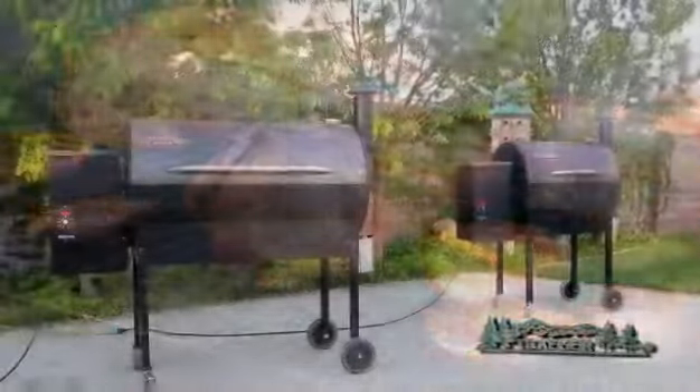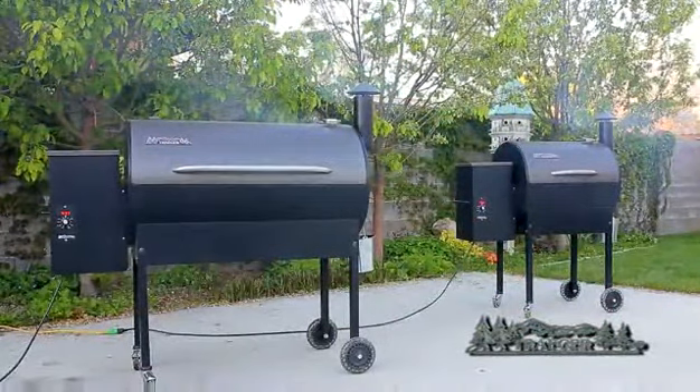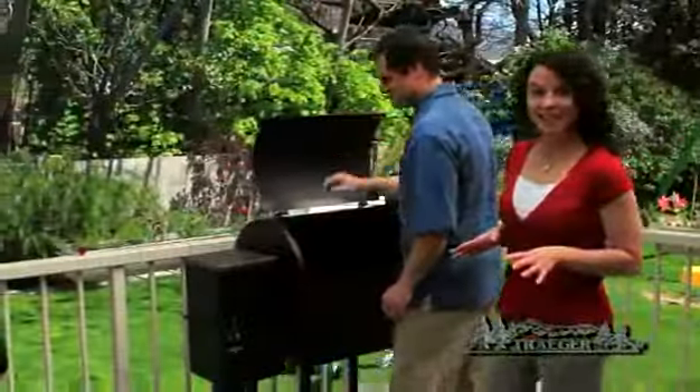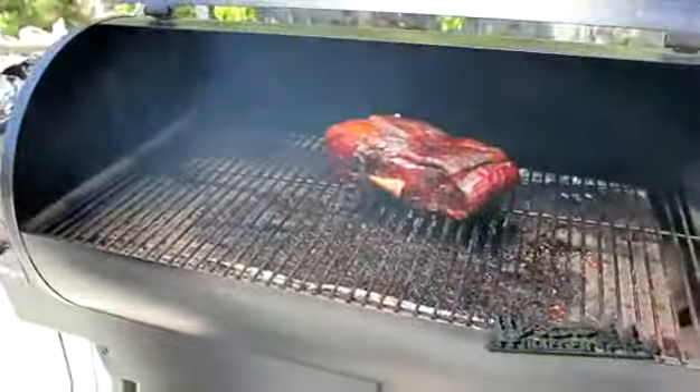They showed me the Traeger Grill, a grill that cooks the food using wood rather than gas, adding that extra flavor you can't get from propane or charcoal. Sounds complicated? It isn't at all with the Traeger Grill. I found that out when we got our own.